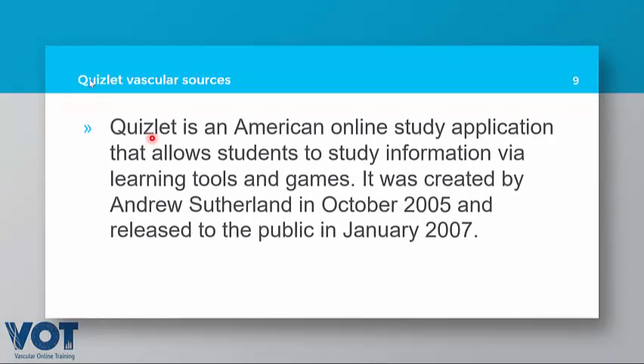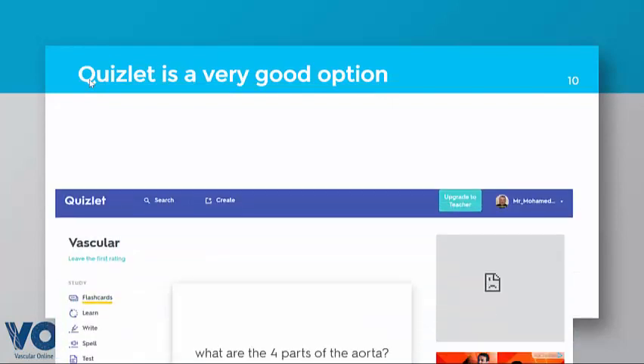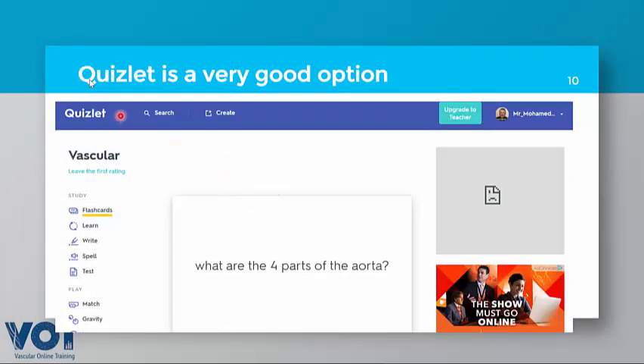The second program is Quizlet. Quizlet was developed by an American online study entrepreneur who was actually an engineer. It started as a collection platform around 15 years ago and is now a free and well-developed program. You can install it on your mobile or desktop. Here you can see the vascular module — the front of the card shows a question like 'What are the four parts of the aorta?' Press it and you get the answer. If correct, it won't repeat for one week; if wrong, it repeats the next day.